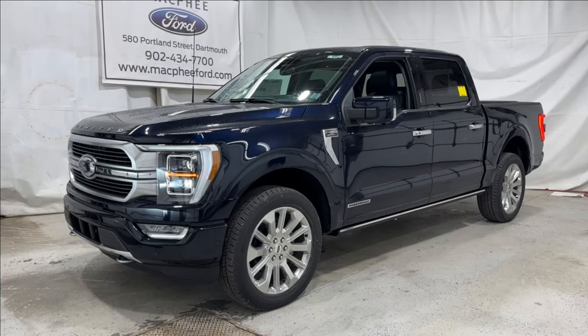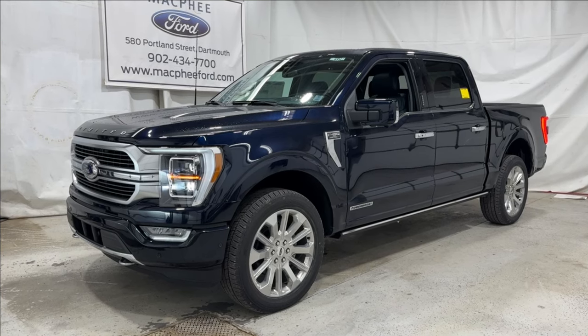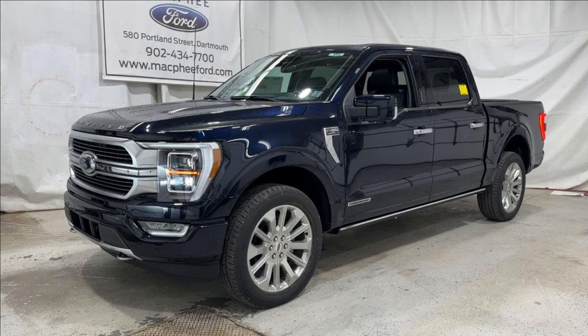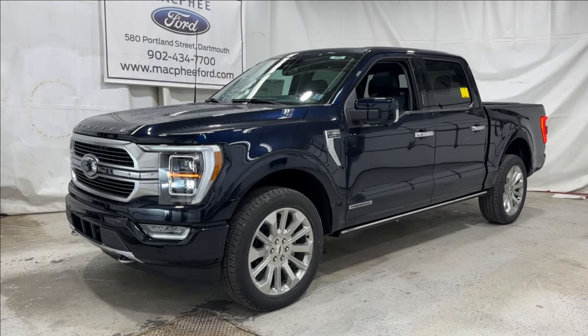If you're interested in this F-150 Limited, it is for sale here at McPhee Ford. You can give us a call or visit our website at McPheeFord.com. Thanks for watching — we'll see you in the next video.